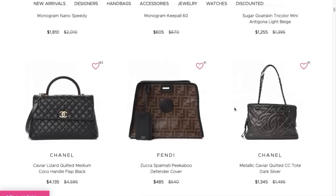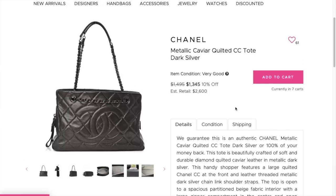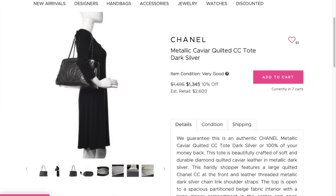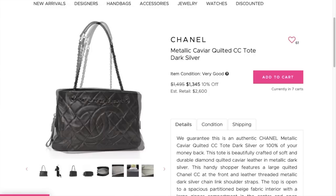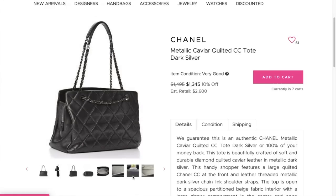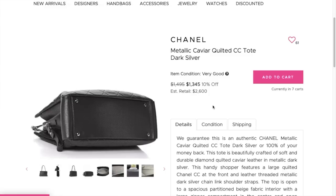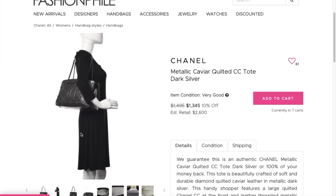Oh, look at this — this is a collection that we had at work recently. This is a metallic caviar quilted tote in dark silver with chain straps. It looks like a good size with some compartment action on the inside. I happen to really love metallic caviar. The price is $1,345. These types of bags almost always go under $2,000, and there's not a lot of great stuff to be had for Chanel in the under $2,000 range. I think this is one of those outliers — they just don't sell for very high. Especially at $1,345, you really can't go wrong.